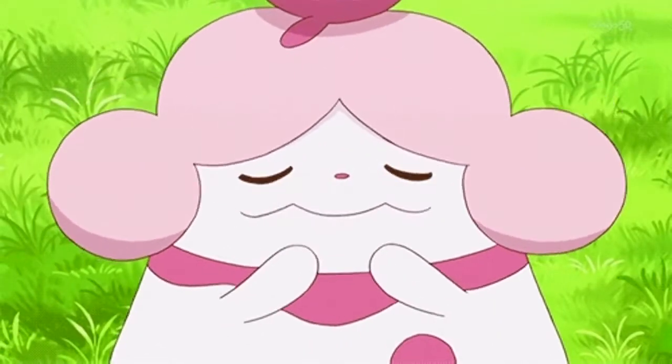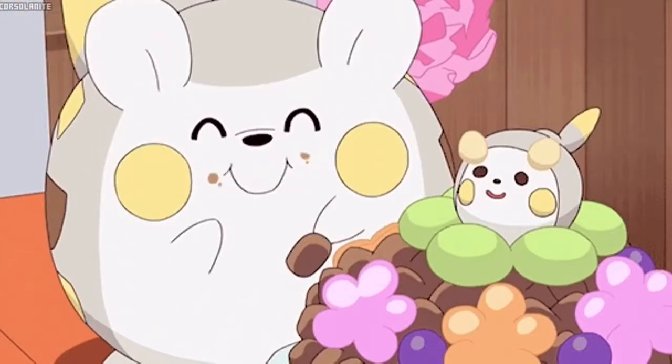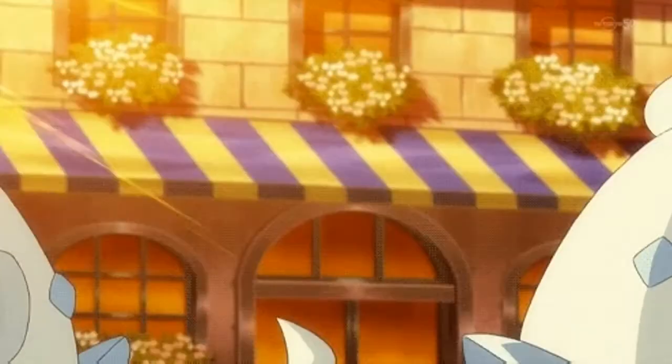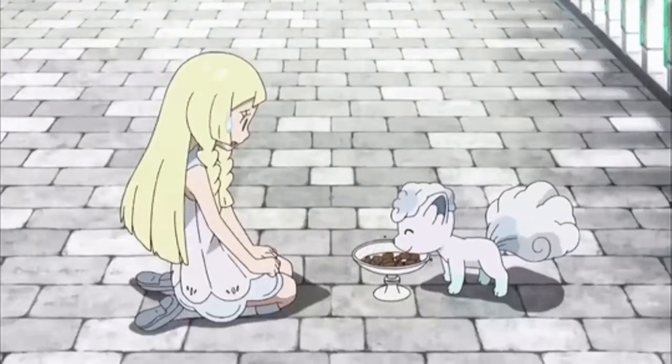Hey guys, Paige Sugarbuts here. Pokemon come in all kinds of different shapes, sizes, and colors. Some look cute, some look fierce, and some of them I just want to eat. That may sound a little odd, but if you think about it, there are a good amount of Pokemon out there that do look like food.